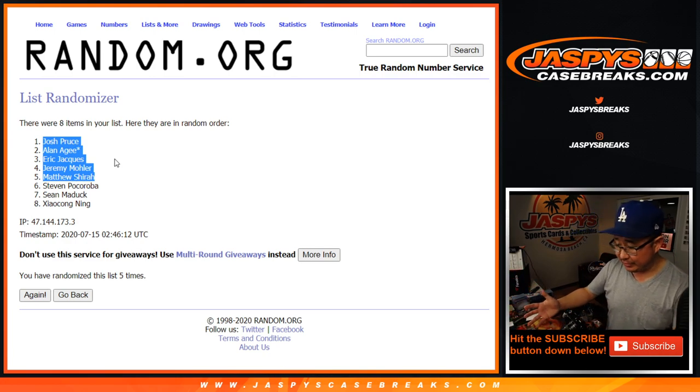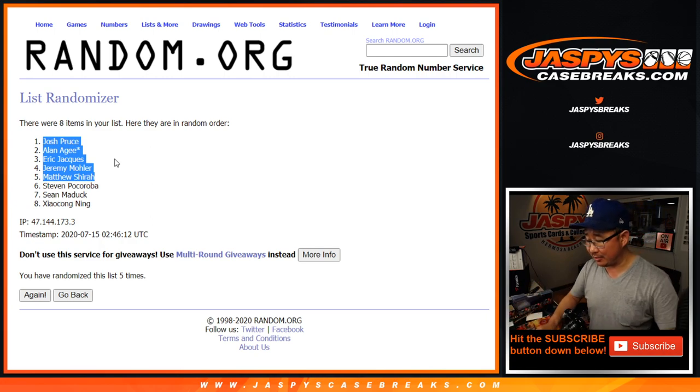Ladies and gentlemen, we've just cracked the surface on this — two more, three more two-box brakes on jazbeescasebreaks.com. Let's go get it, let's see what's in the rest of it — tonight if possible, or tomorrow. We'll get it done. Thanks for watching, I'm Joe — I'll see you next time.